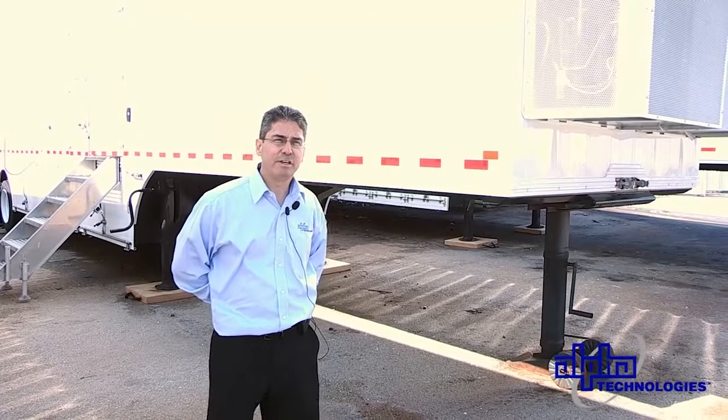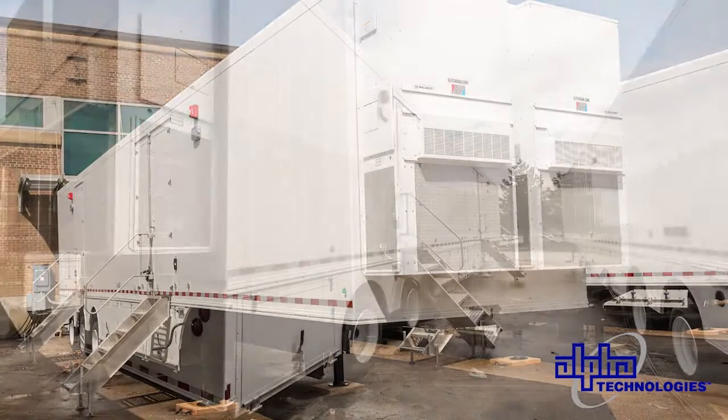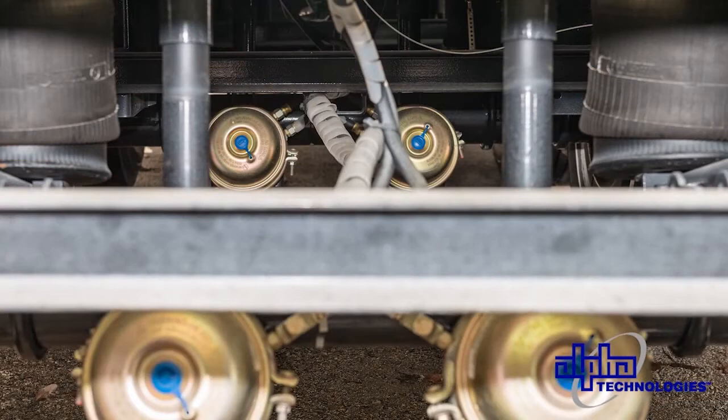This trailer is 53 feet long, so it meets the Ministry of Ontario transportation requirements — you don't need a special permit for over height or over length. You can see the two air conditioner units on the front; there are two on the back as well. The structure of the system is a very heavy-duty steel chassis.